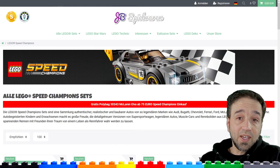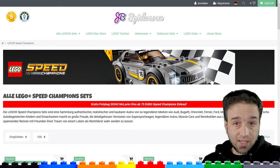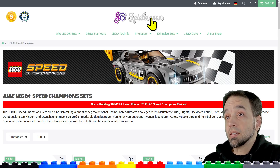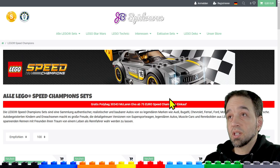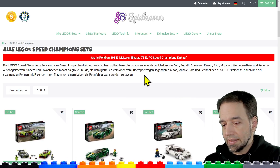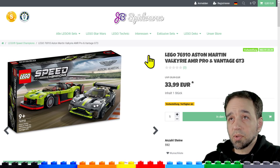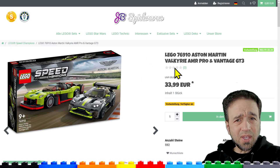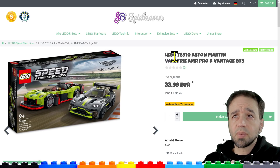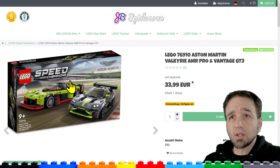LEGO did not unveil the latest Speed Champions sets today, but JB Spielwaren did. They've been the first to unveil things in the past, and there are four new sets to look at. These showed up a little while ago, but I was busy streaming all day on Twitch, so I was able to talk to some folks about my initial thoughts right off the bat.